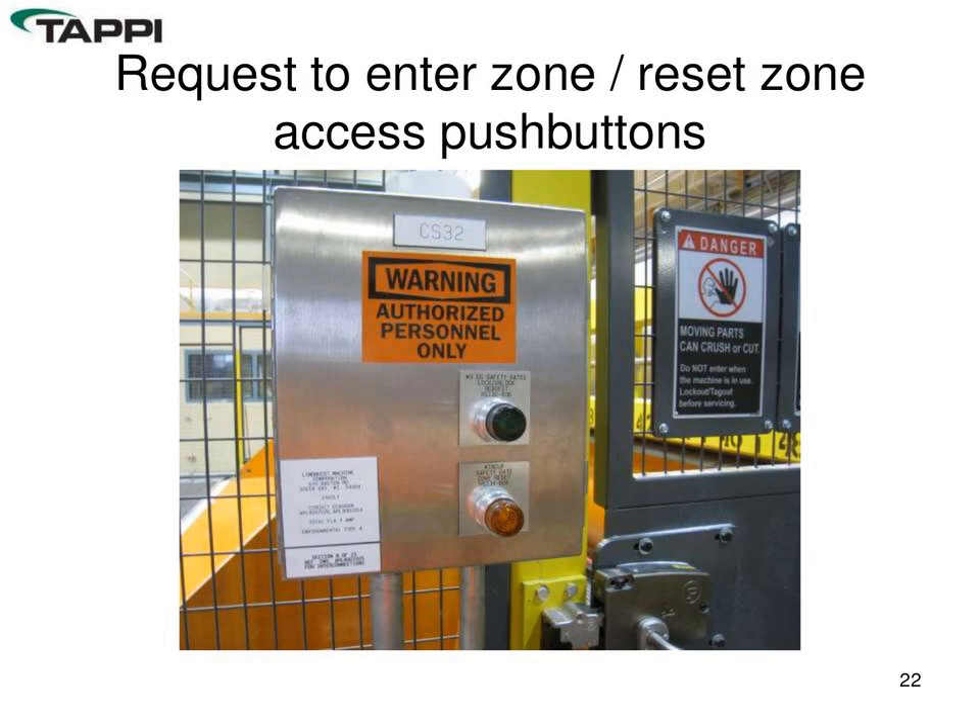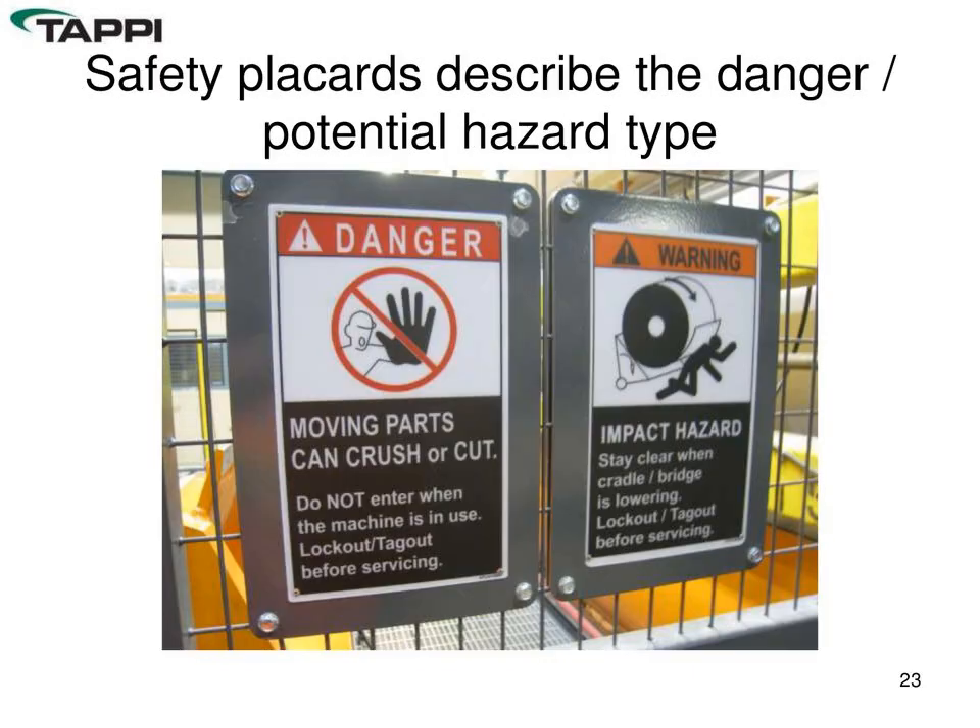As an example of how access gates work: an operator wanting to enter an area pushes the green button, which either illuminates solid green — meaning it's safe to enter — or flashes green, indicating activities are still ongoing. Once it goes to full green, he can open the interlocked latch, take care of his functions, and reset the zone using the orange button on exit. Any safety upgrade will also include clearly worded placards with pictures listing all the hazards and residual risks in that particular zone.